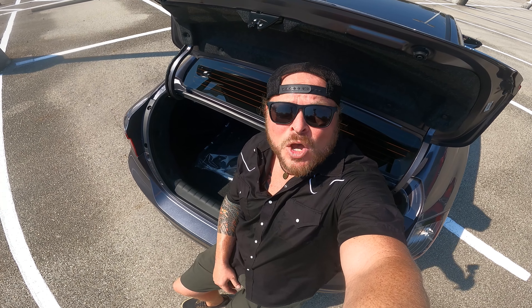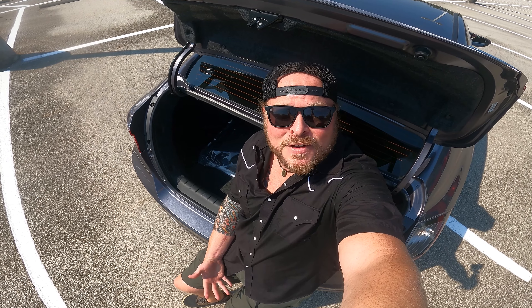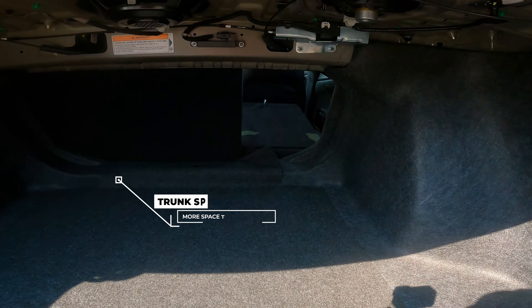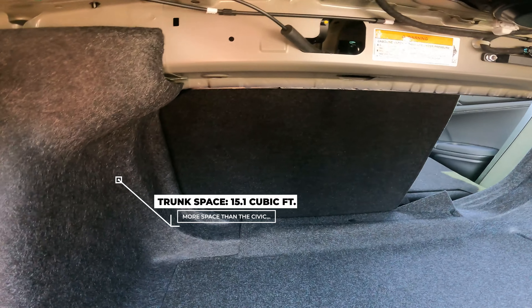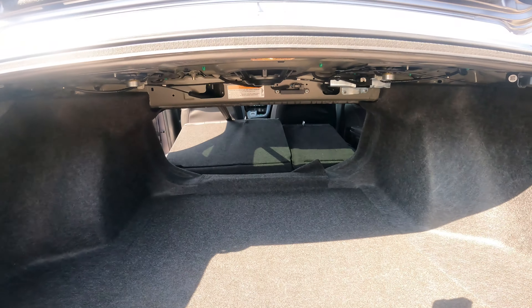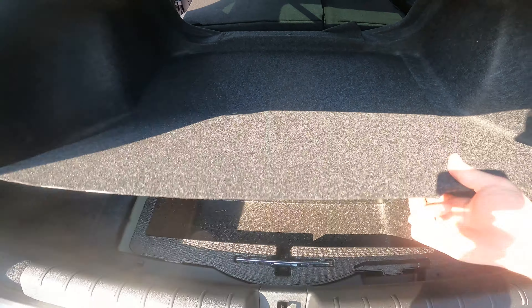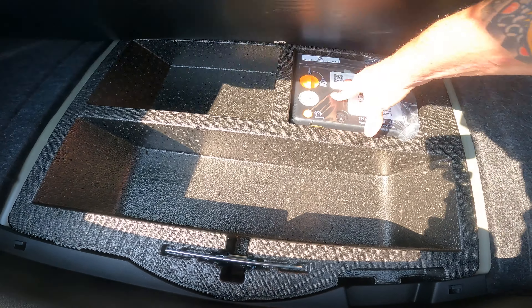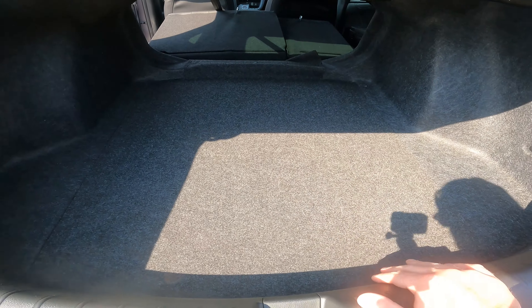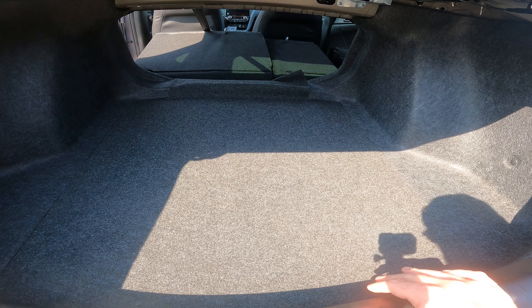Here at the trunk — let's talk about trunk space and what you can actually fit in here. You've got carpeted floor mats that come standard. With the rear seats, it's a 60/40 split, so you can fold down one or both sides for extra space. The one thing I don't like is under the floor — they don't give you a spare tire, just an inflator kit and basically fix-a-flat. I'd love to see a small spare in here. Be aware: none of Honda's hybrids come with a spare.